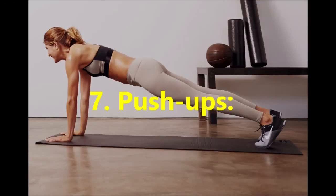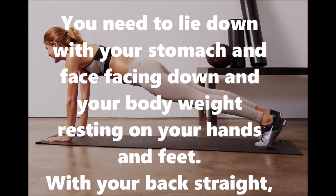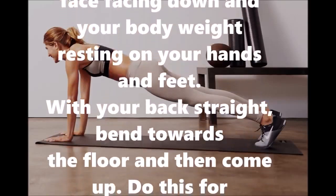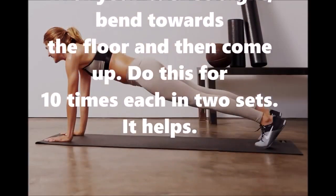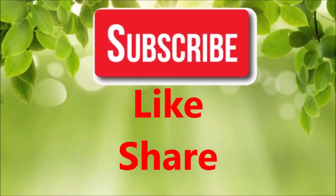7. Push-ups: Lie down with your stomach and face facing down and your body weight resting on your hands and feet. With your back straight, bend towards the floor and then come up. Do this for 10 times each in 2 sets. It helps.